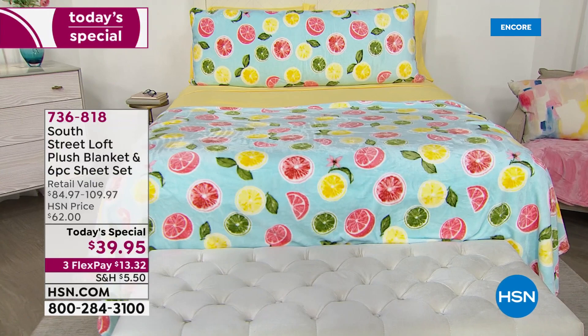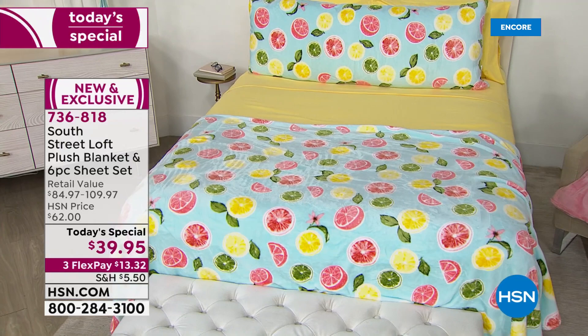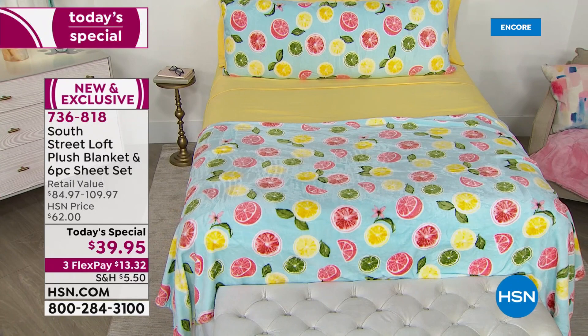Oh, I cannot stop looking at this setup and smiling. That is what South Street Loft does for us — they bring us the essentials for our home, but with a unique, fun twist. They're always on trend, and nothing says summertime more than bright, cheery colors and citrus.